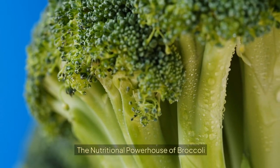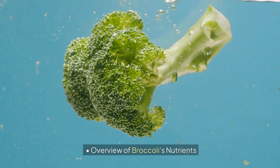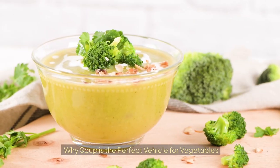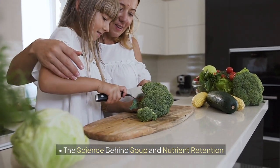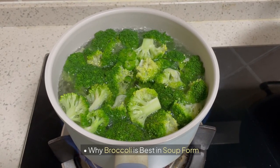The nutritional powerhouse of broccoli — an overview of broccoli's nutrients and health benefits. You need to know why soup is the perfect vehicle for vegetables, the science behind soup and nutrient retention, and why broccoli is best enjoyed in soup form.